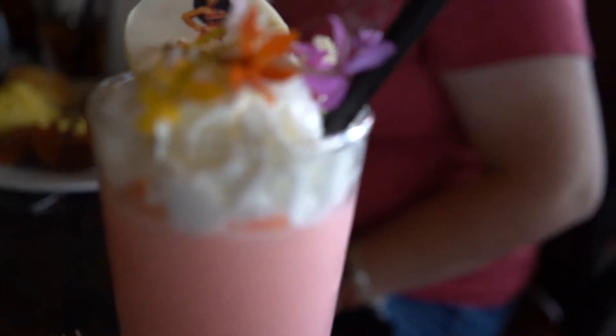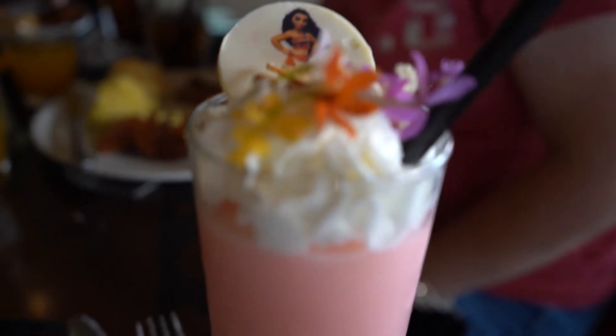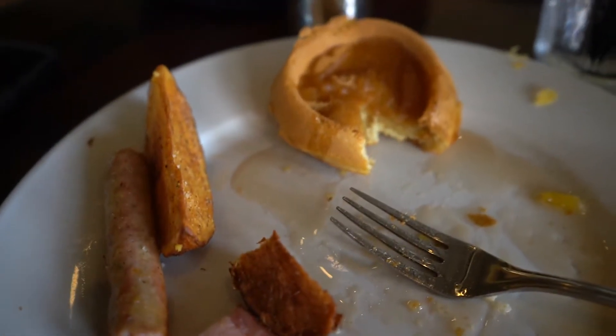Look what just arrived to our table — it is the Moana smoothie! It's a vanilla smoothie with flavors of watermelon, mango, guava, and ginger, topped with whipped cream, edible flowers, and this adorable little Moana chocolate crisp on top. This looks incredible. I am making my way through my plate and all of this food is absolutely incredible.